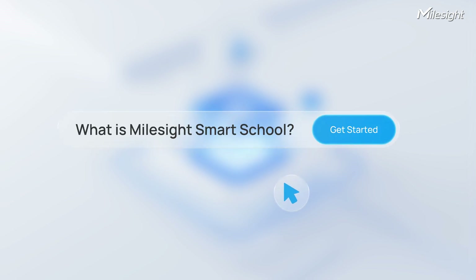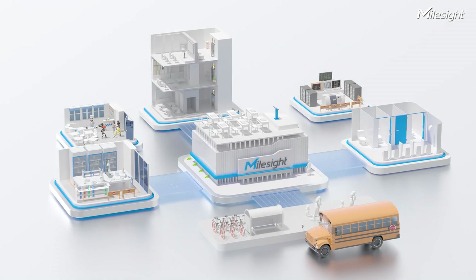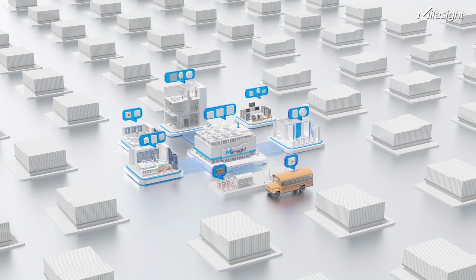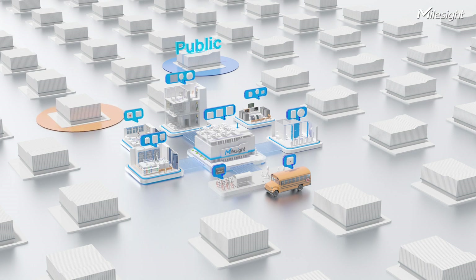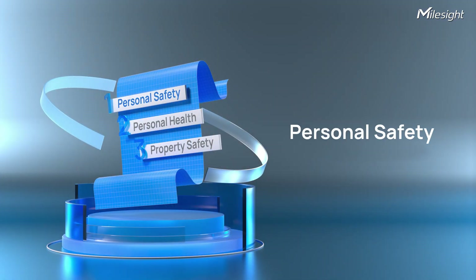What is Mouset Smart School? Mouset Smart School is the implementation of Mouset IoT devices and solutions in different corners of schools that facilitate enhanced personal safety, better personal health, and improved property safety across the education sector. You might be wondering how it works — let's look at it one at a time. First, personal safety.